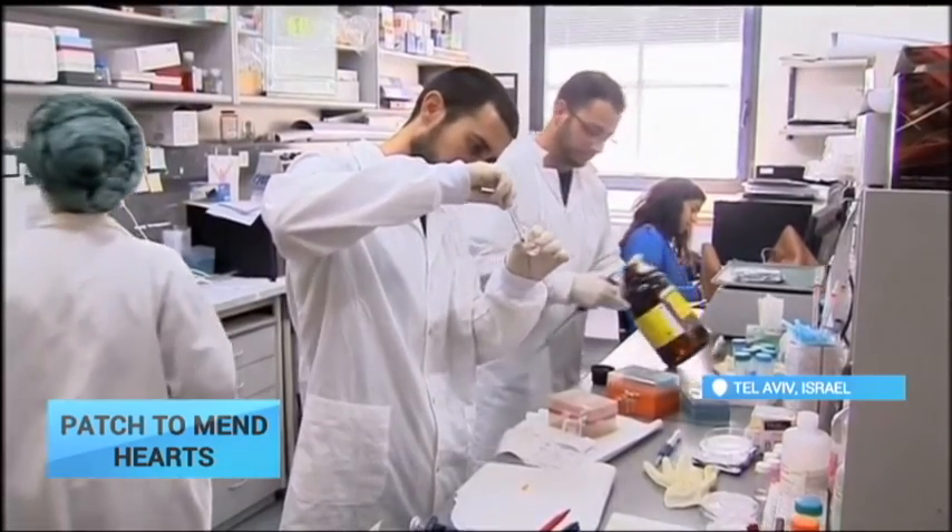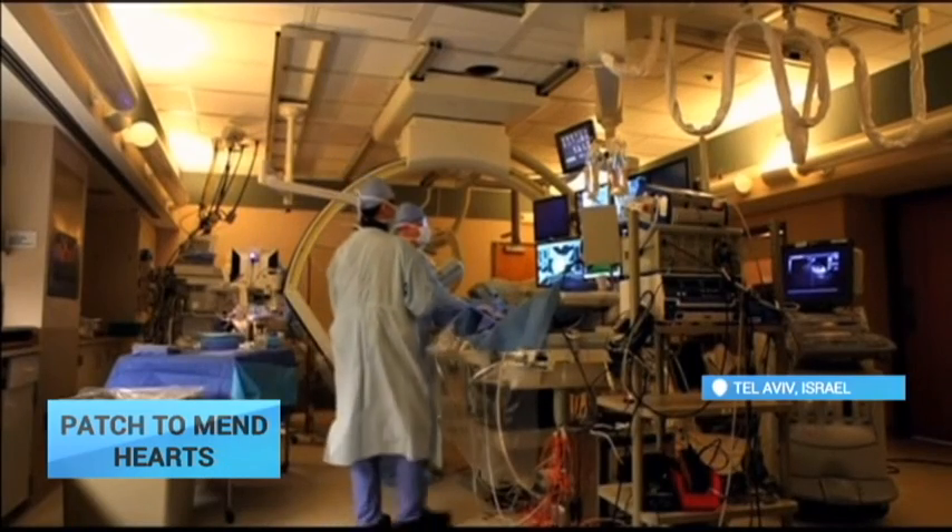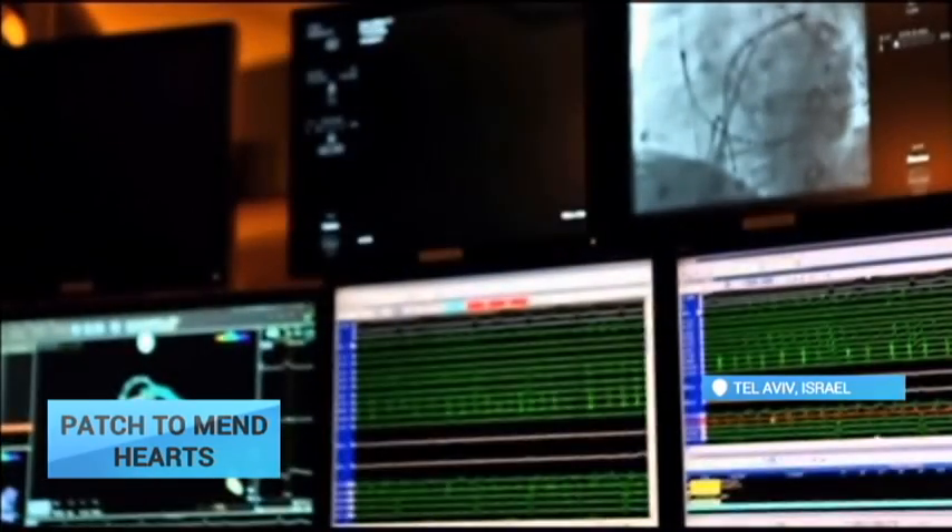The bionic heart patch is still years from commercial viability. The next step is a series of trials that, if successful, could lead to clinical trials on humans.